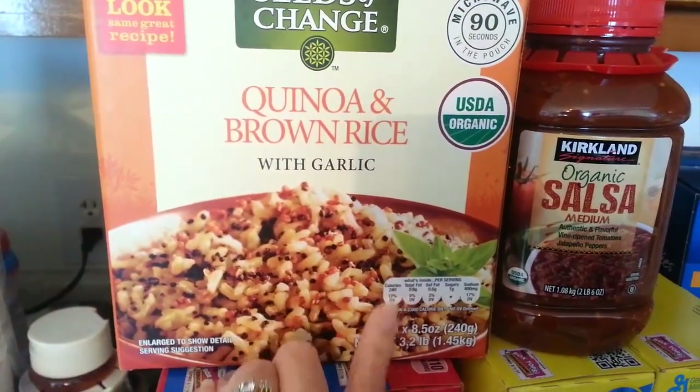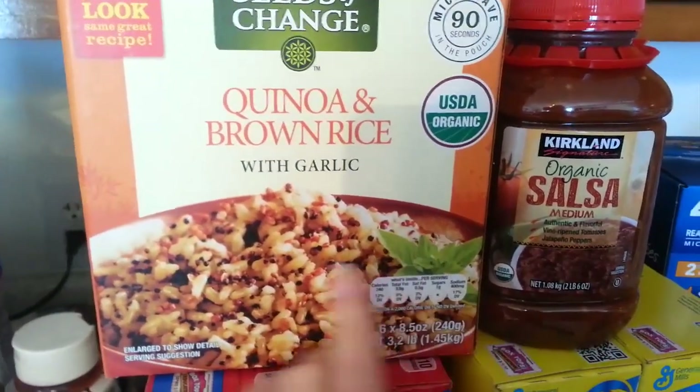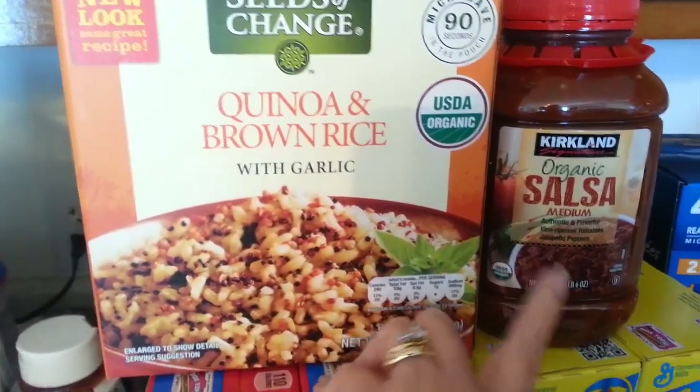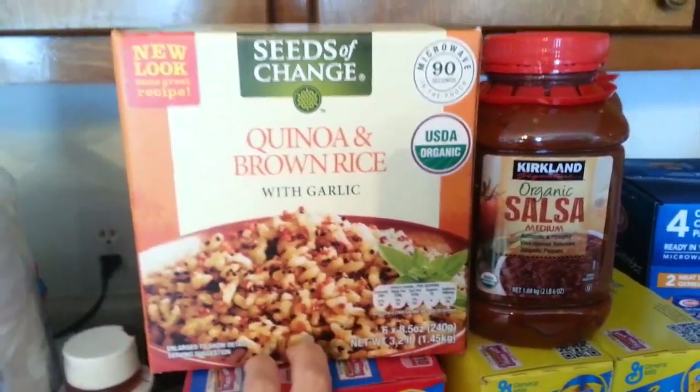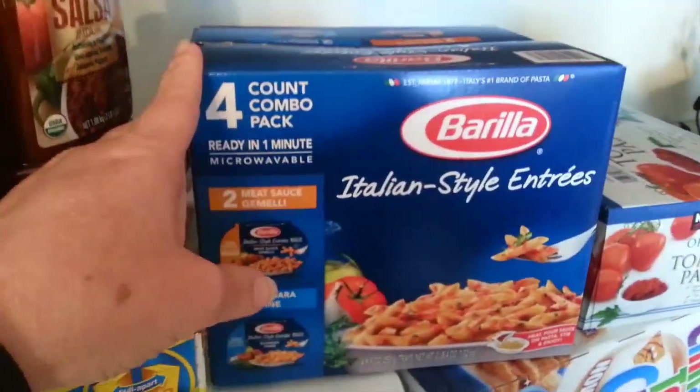Completely out of salsa, and we really like this Kirkland brand salsa — this is a favorite. The little packages make a good lunch, and a lot of times we'll add a couple tablespoons of salsa to the top, which kind of turns it into a little Mexican rice. We'll have it with tacos sometimes.